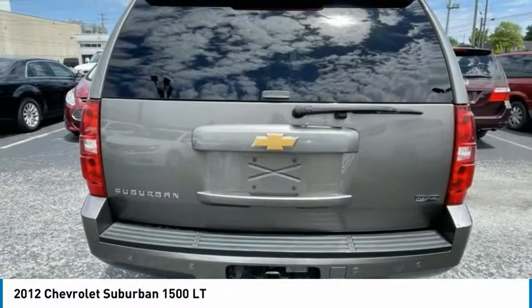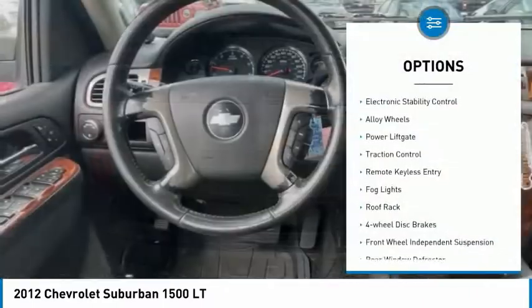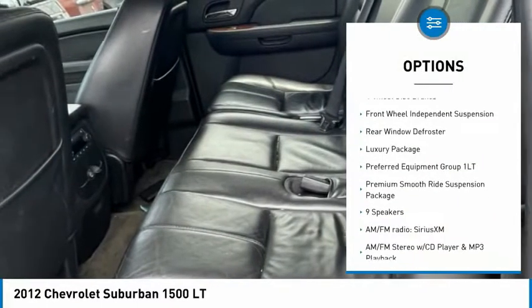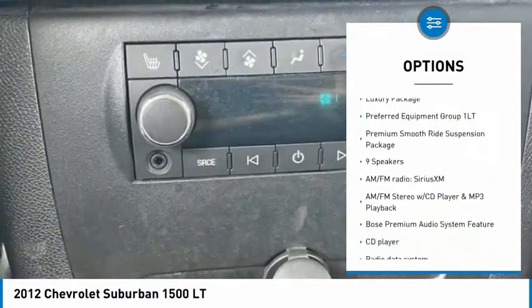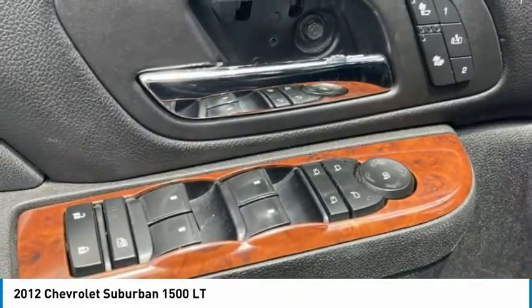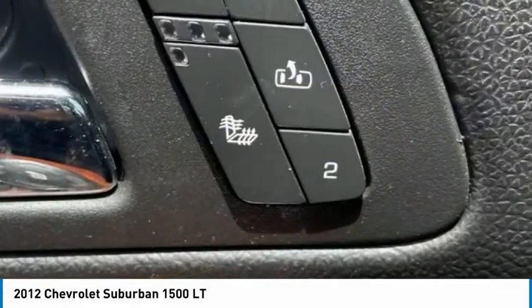Here are some of this vehicle's great options: electronic stability control, alloy wheels, power lift gate, traction control, remote keyless entry, fog lights, roof rack, four wheel disc brakes, front wheel independent suspension, and rear window defroster.